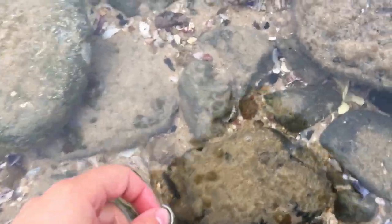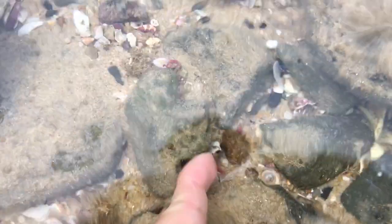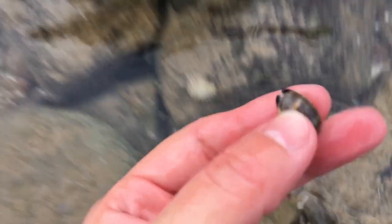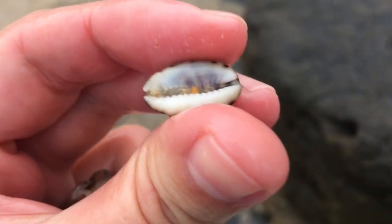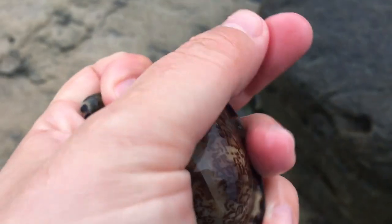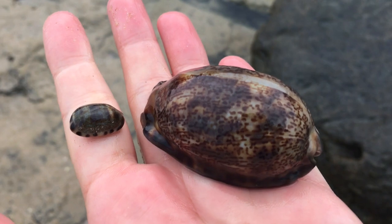I think I almost missed a cat cowrie next to that eglantina. Let's check it out. There we go. Wow, that is actually a very nice looking cat cowrie as well. Oh my goodness, certainly finding all the good things. Little cat cowrie next to big brother eglantina.